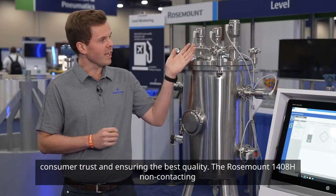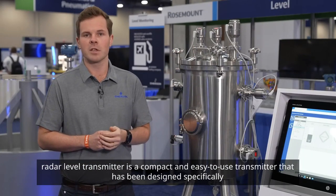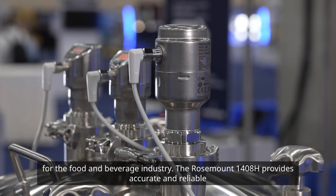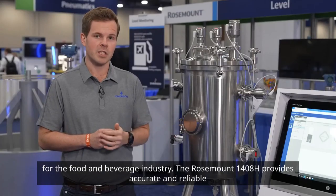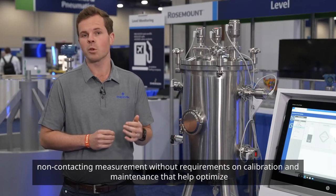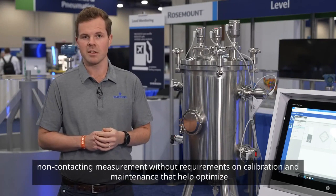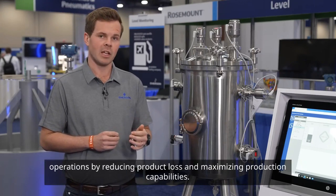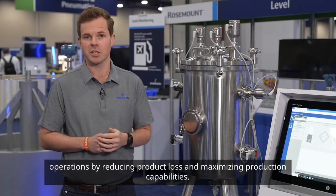The Rosemount 1408H non-contacting radar level transmitter is a compact and easy to use transmitter that has been designed specifically for the food and beverage industry. It provides accurate and reliable non-contacting measurement without requirements on calibration and maintenance, helping optimize operations by reducing product loss and maximizing production capabilities.